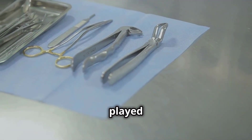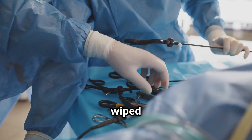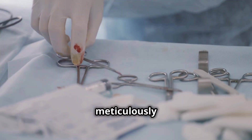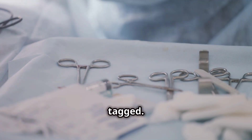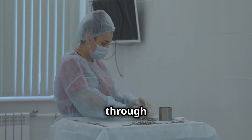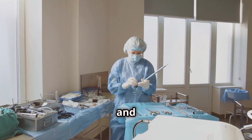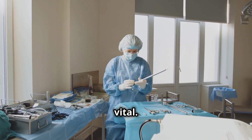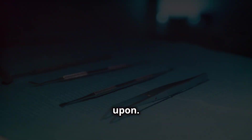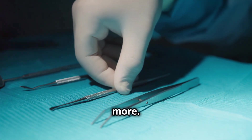The instruments, having played their part, are now covered in blood and tissue. They are carefully wiped down to remove gross contaminants. Each instrument is then meticulously documented and tagged, ensuring that every instrument is accounted for and its journey through the sterilization process can be tracked. This initial cleaning and documentation process is vital — it sets the stage for the intricate journey these instruments are about to embark upon, ensuring they are ready to perform their life-saving duties once more.